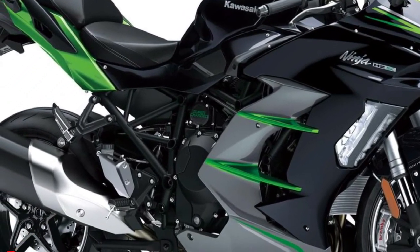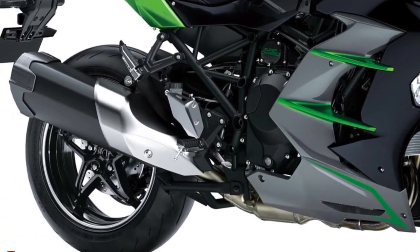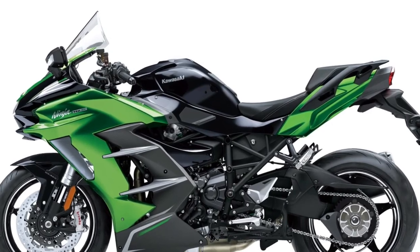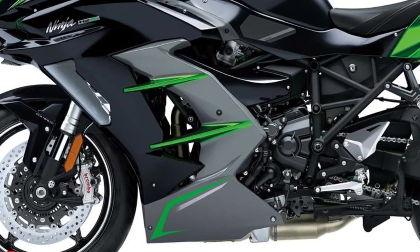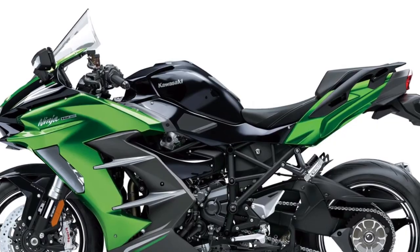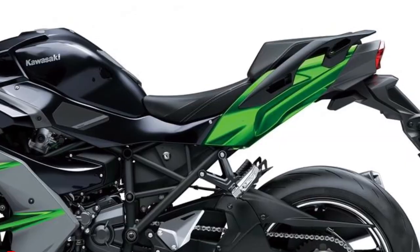The updated geometry also contributes to improved high-speed stability and maneuverability. The design of the 2025 Ninja H2 SX SE is both striking and functional, featuring a redesigned aerodynamic fairing that reduces drag and improves airflow.